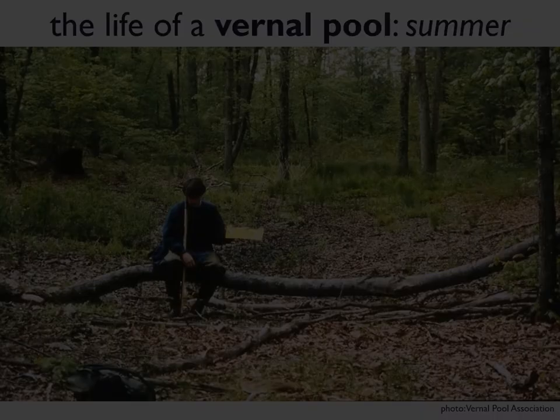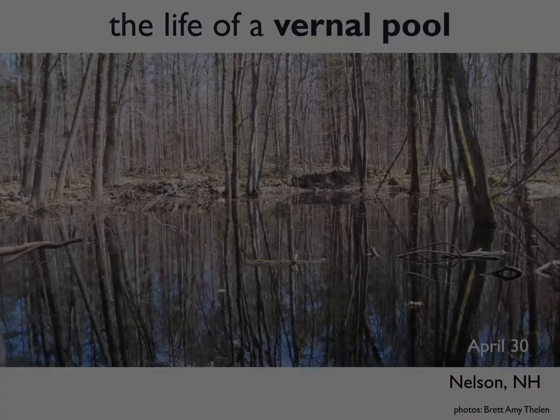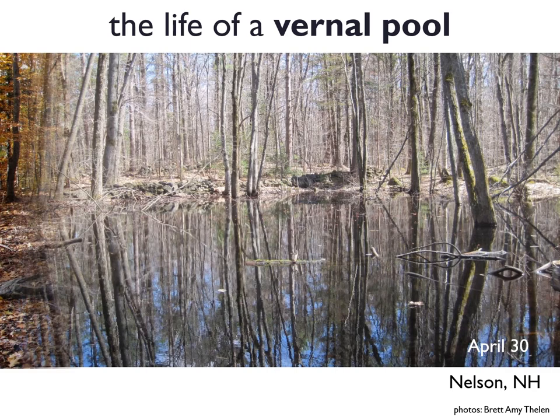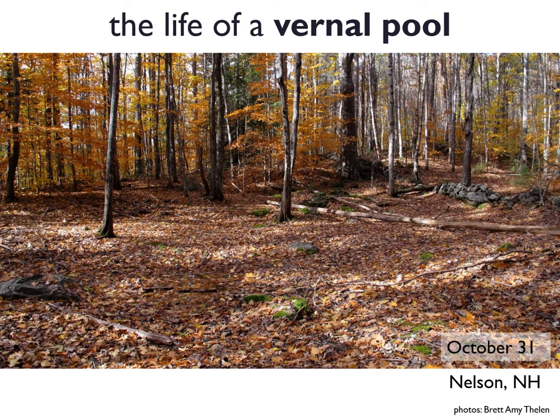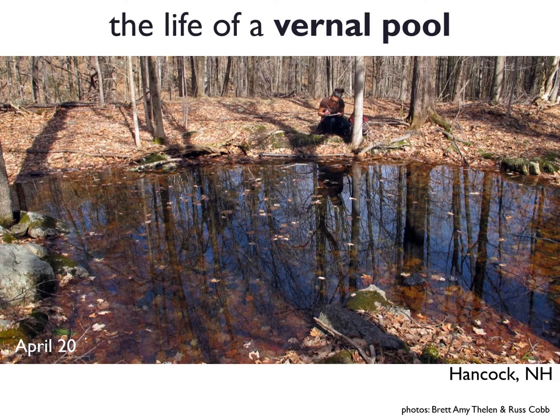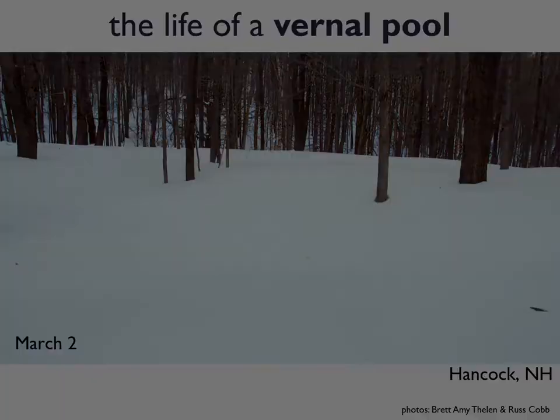Here's that same vernal pool by late summer — no water left. That's important. A couple of other pictures of vernal pools more local to us here in southwest New Hampshire: here's a pool in Nelson, New Hampshire on April 30th — full vernal pool season. That same pool in October looks completely dry, which underscores the importance of going out to look for vernal pools at the right time of year: March, April, May are prime time. Another example from Hancock, New Hampshire on April 20th versus March 2nd — essentially invisible on the landscape under all of that snow.